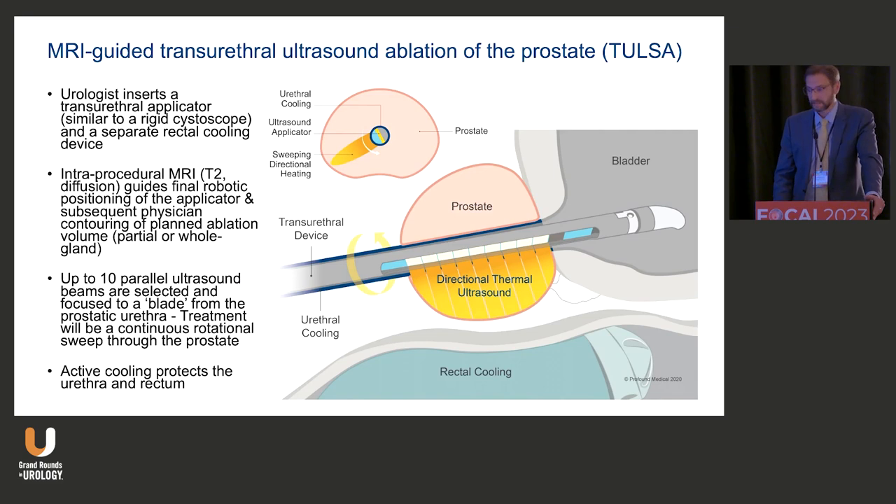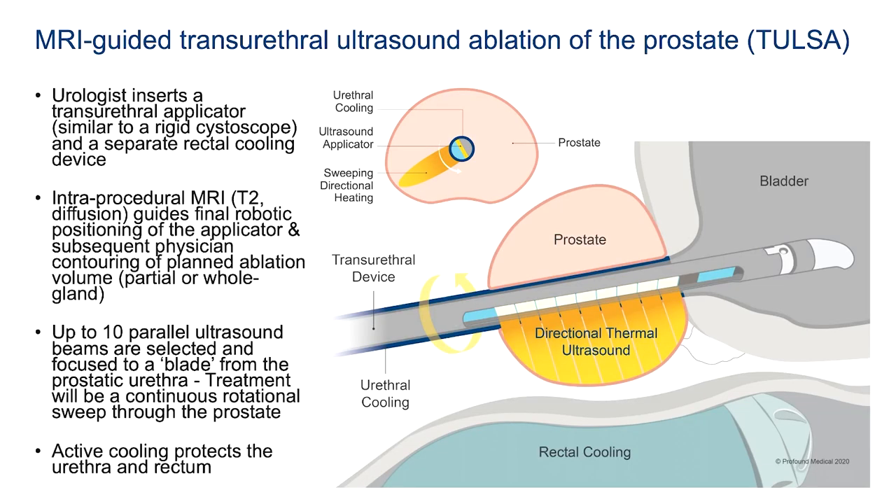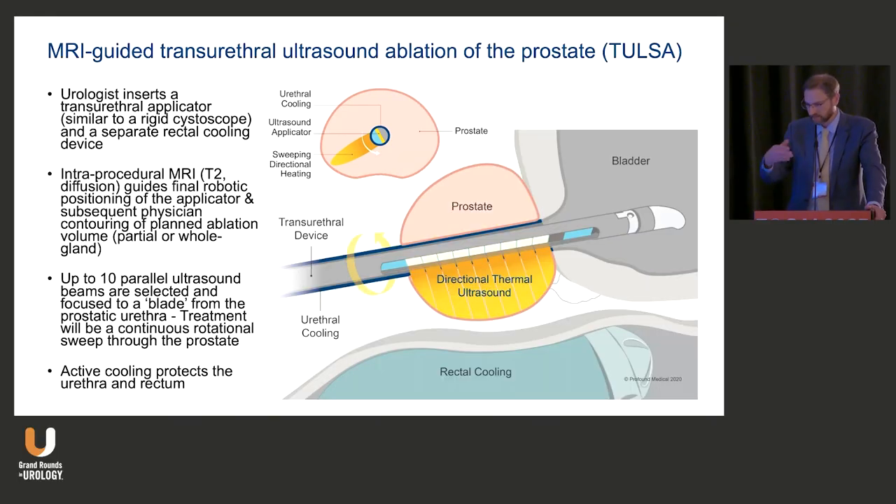This is an MRI-guided in-bore ultrasound ablation. You insert a transurethral applicator just like a rigid cystoscope, and a separate rectal cooling device. Intraprocedural MRI using T2 and diffusion weighted imaging guides the final robotic position of the applicator and your subsequent contouring, which can now be assisted with AI. You get up to 10 parallel ultrasound beams, selectable depending on the size of the prostate.